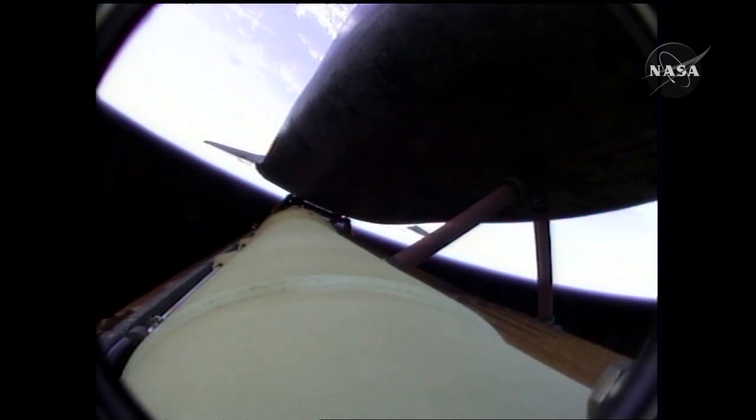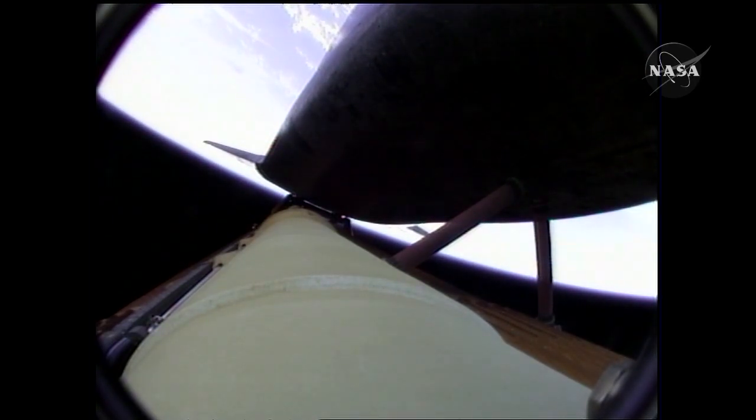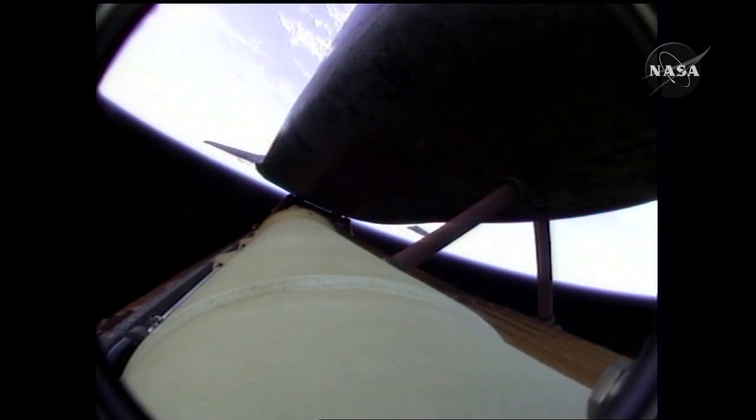But again, all the systems are in good shape. Approaching 5 minutes into the flight, Atlantis is 65 miles in altitude, traveling almost 6,500 miles per hour, downrange from the Kennedy Space Center 246 miles. Again, all systems in good shape. The only issues were a bad transducer, so the crew is told to disregard that. They're getting cues from all of the other systems on board.